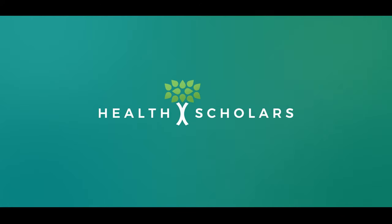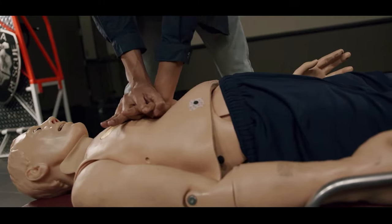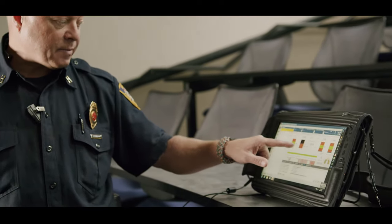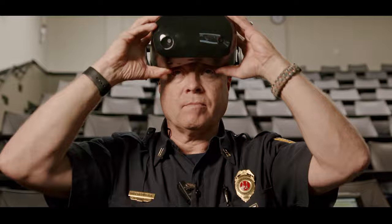For our current ACLS class, I have to have 20 paramedics offline to come in and pay them overtime. I have to have four instructors for that entire day for eight hours. That costs a lot of money, and that's a lot of labor. There's a more efficient, cost-effective way to train.